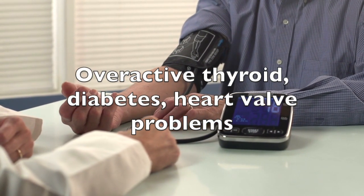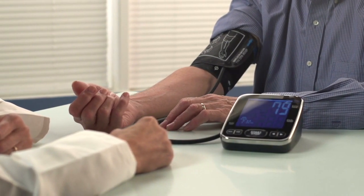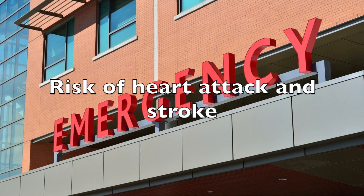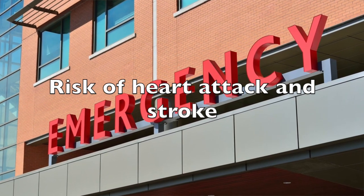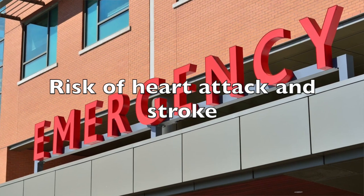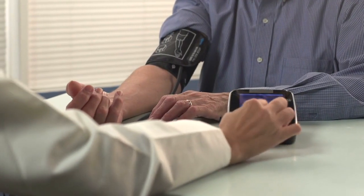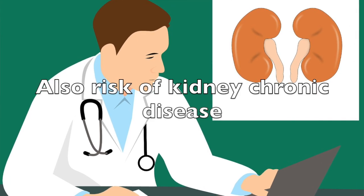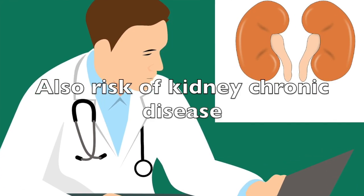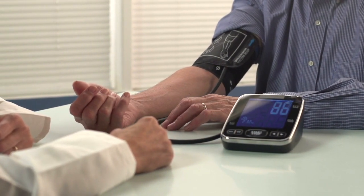If you are over 50 and you have a high systolic number, you might be at a greater risk of having serious cardiovascular problems, such as having a heart attack, a stroke, or severe pain in the chest.